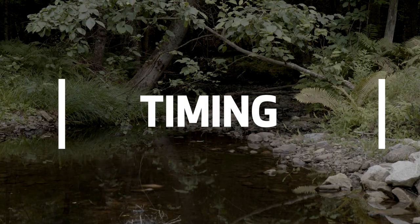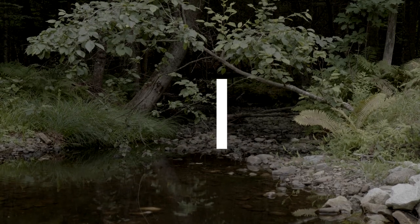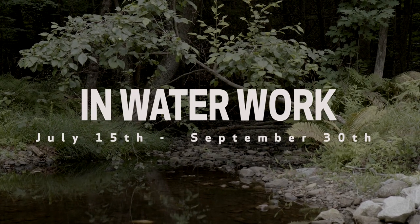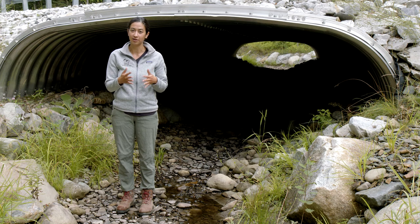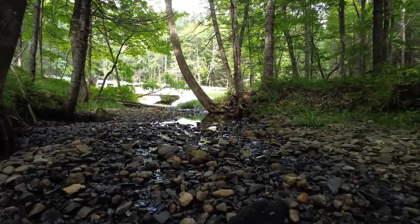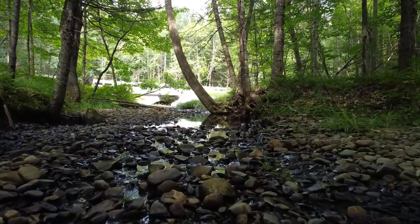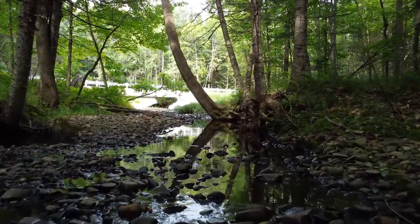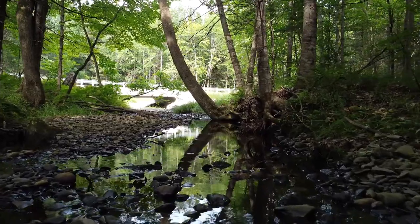The first piece is timing. In-water work here in Maine typically is required to occur between July 15th and September 30th — the driest time of the year in the middle of summer. This is when streams and rivers are at their lowest, so there's less water to manage, reroute, and control, making the project run more smoothly and effectively.